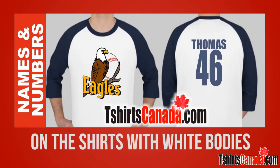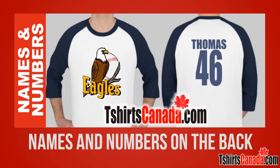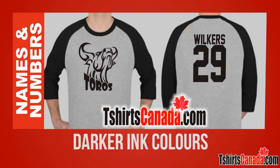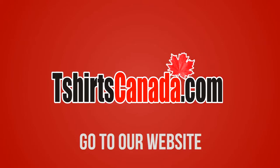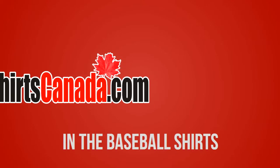On the shirts with white bodies you can have full color printing on the front and names and numbers on the back. On the athletic gray bodies the best printing results are with darker ink colors. For more information go to our website at t-shirtscanada.com and click AllStyle Baseball Shirts in the Baseball Shirts drop down menu.